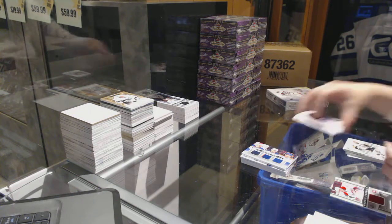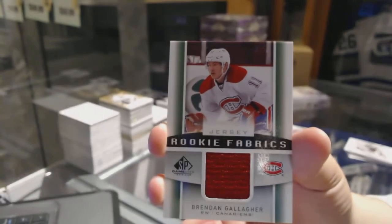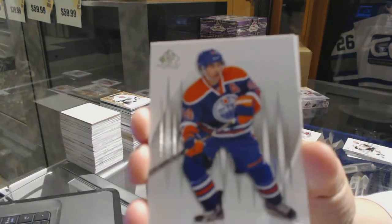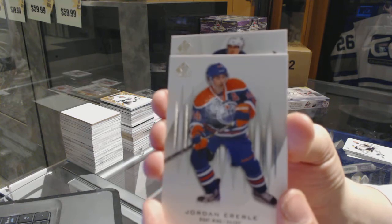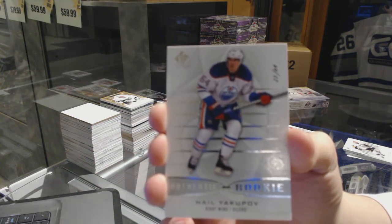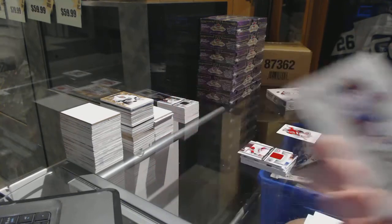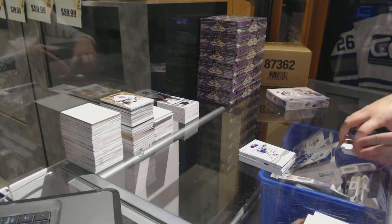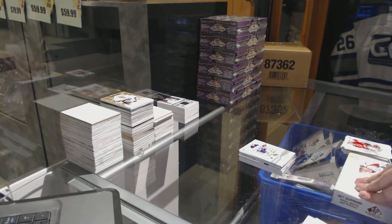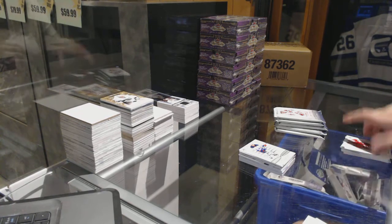We've got a rookie fabrics jersey for the Montreal Canadiens — sorry, Brendan Gallagher. I don't like surprises, I'm nervous — we've got a rookie card, who's it gonna be? Number 264 for the Edmonton Oilers, Nail Yakupov. Still a good card — that would have been a massive card in 13-14, it would have literally blown people's minds.